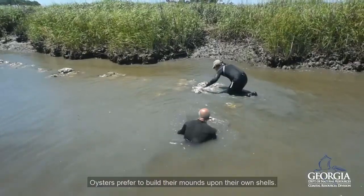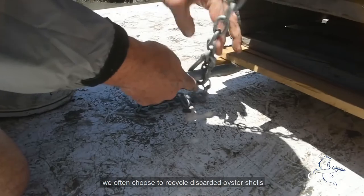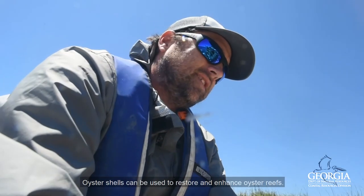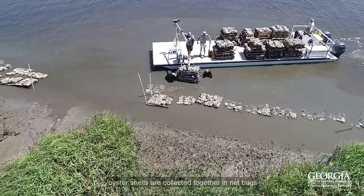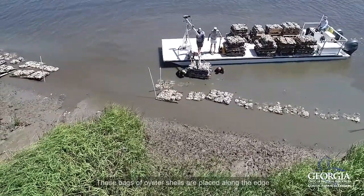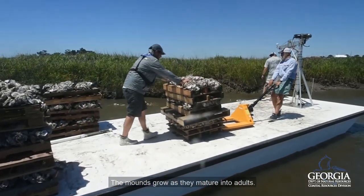Oysters prefer to build their mounds upon their own shells. So while surfaces like rocks and concrete make great inshore fish habitat, we often choose to recycle discarded oyster shells back into the ecosystem. Oyster shells can be used to restore and enhance oyster reefs. To rehabilitate an oyster reef, oyster shells are collected together in net bags so they can be handled. These bags of oyster shells are placed along the edge of a tidal creek as new oysters grow on the old ones, and the mounds grow as they mature into adults.